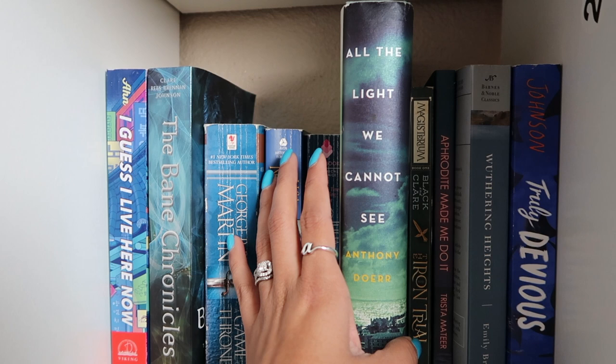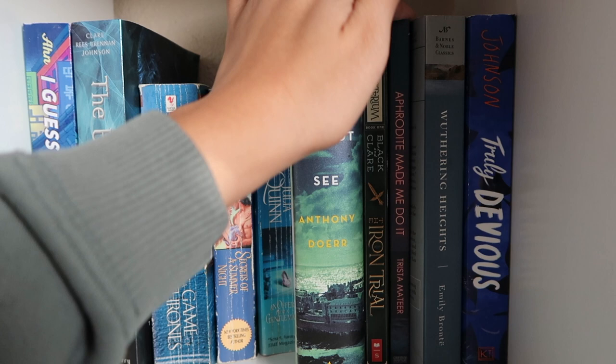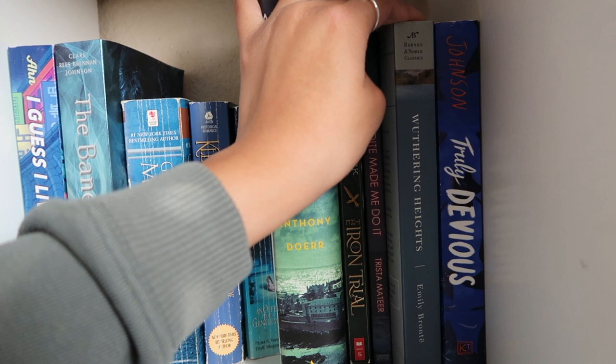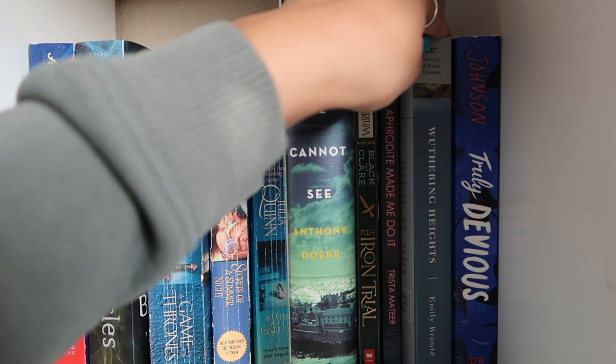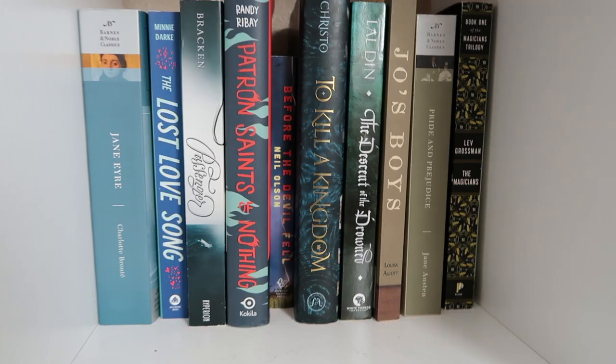The first Magisterium book by Cassandra Clare and Holly Black. Aphrodite Made Me Do It by Trista Mateer — a poetry book. Wuthering Heights by Emily Brontë — I collect Barnes & Noble Classics editions for my classics. Truly Devious by Maureen Johnson — it's been hyped on BookTube for so long, I might try it one day but I have no motivation to get to it soon.